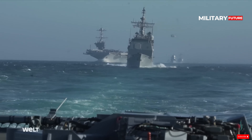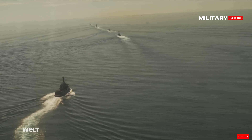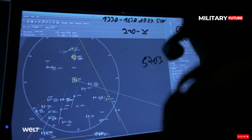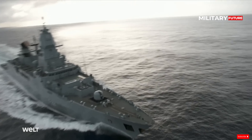There is a Thales SMART-L radar for long-range air surveillance. It can detect and track ballistic missiles at distances of up to 480 km. At shorter ranges, it can reportedly track stealth weapons.